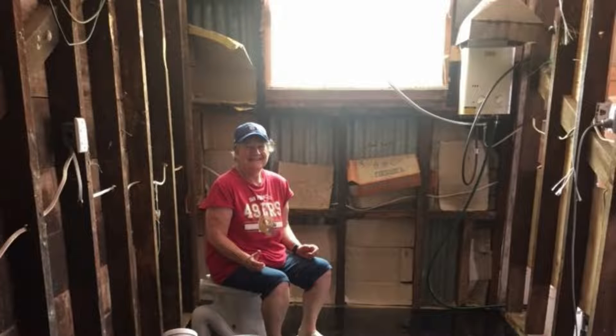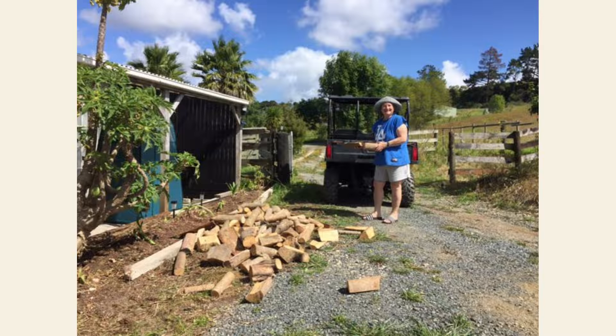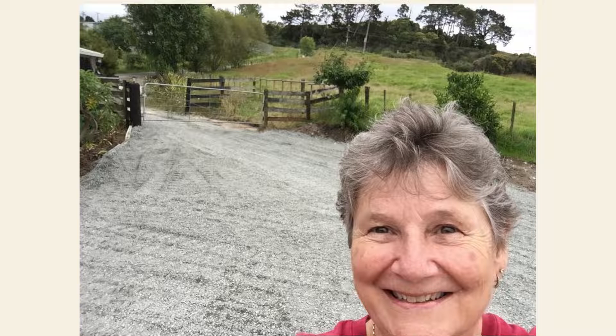And this room inside we've managed to turn into a bathroom. And this area out the front, with a little bit of help, I've turned into this area.